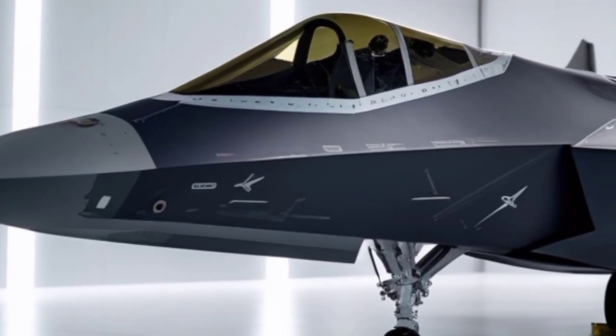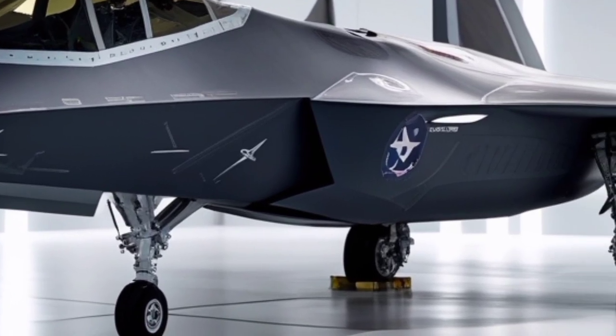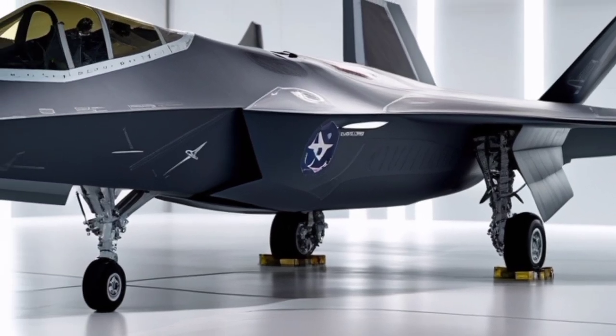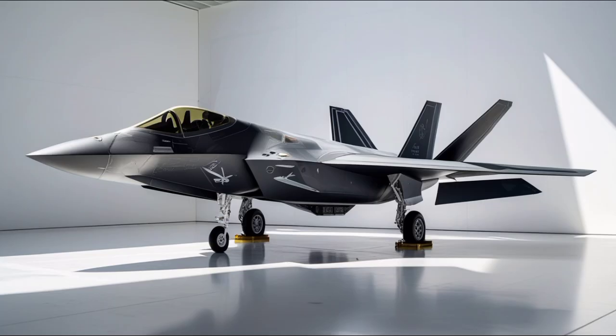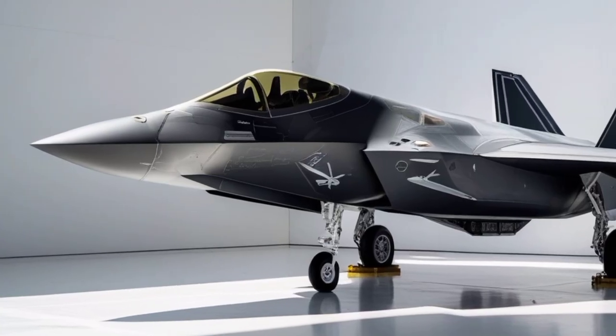In 2026, the F-22 still holds a stealth advantage over many newer fighters because it was designed from the ground up with stealth as a primary requirement, not an afterthought. The diamond-shaped wings, canted vertical stabilizers, and internal weapons bays work together to minimize radar reflections, while radar-absorbent materials continue to be refined through upgrades and maintenance improvements.